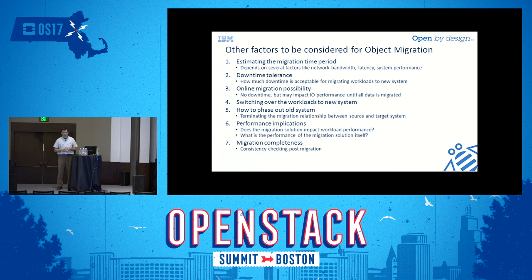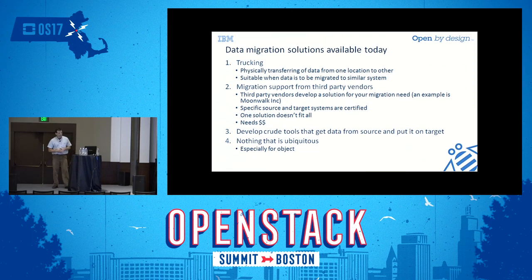Different cloud storage vendors may also have additional value-add features on their object storage, which raises concerns when migrating to a different system. You want to estimate how long the migration will take, how much disruption there will be to clients, and whether you can accept downtime. If you can't, you'll want to look into an online migration where systems stay up while the migration runs.